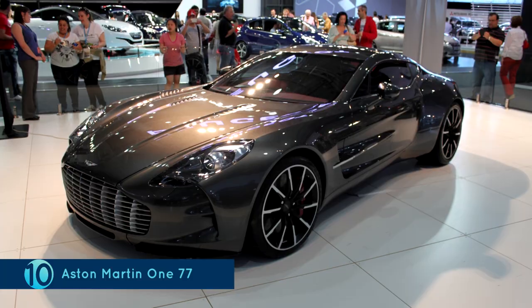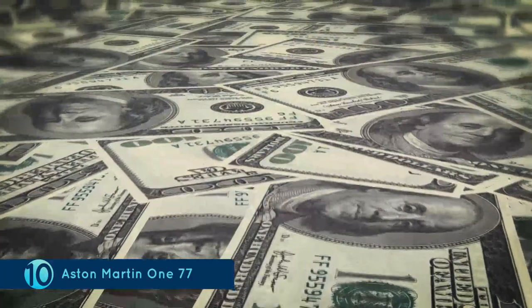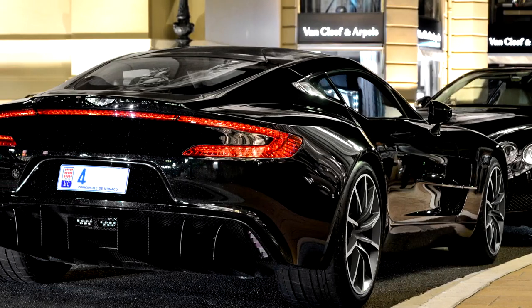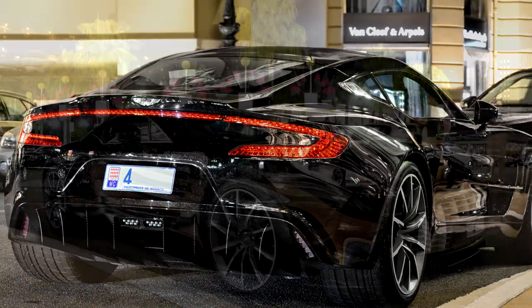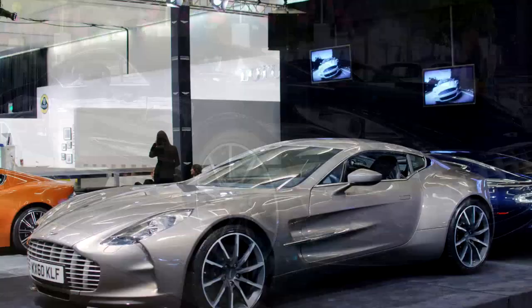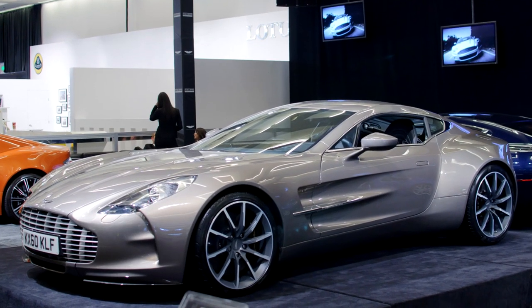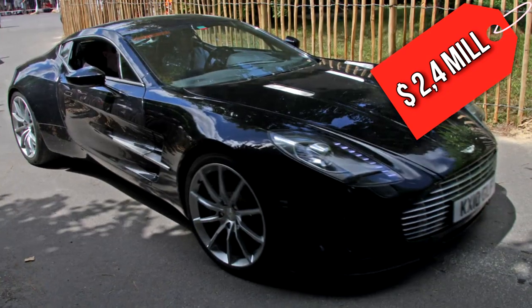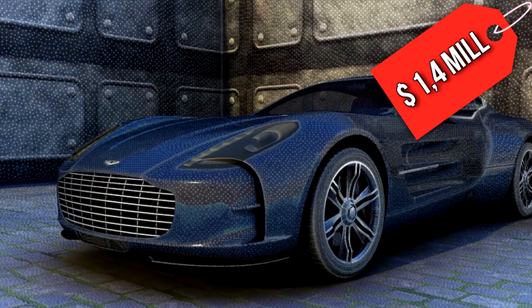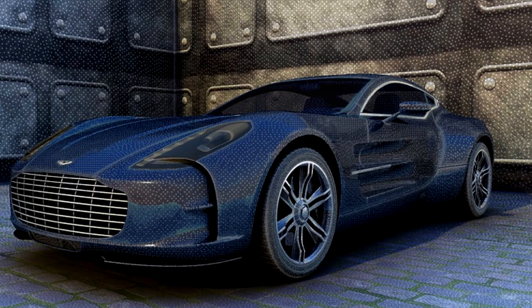The Aston Martin One-77. Consider the fact that the price of a car has been depreciated by 1 million dollars — that should make most cars slip out from any list of the most expensive cars in the world. But not so for the Aston Martin One-77, which was launched with a price tag of 2.4 million dollars. And while that price has now dropped to 1.4 million dollars, it is still one of the most expensive cars in the world.